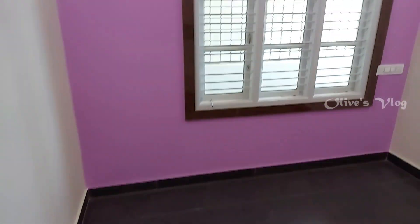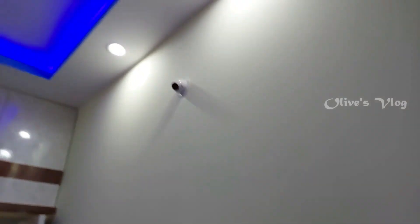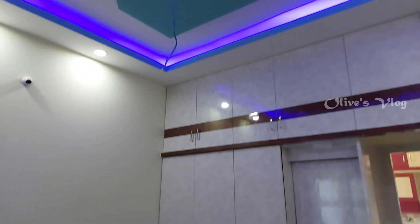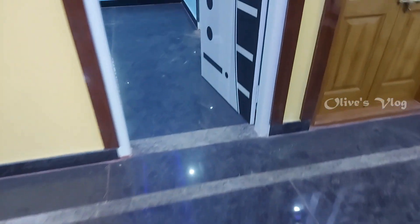This is the first bedroom. All floors are granite flooring. Here also we have POP false ceiling with LED light. This is the second bedroom — here also we have POP false ceiling. For more information please contact us. The contact details are given below in the description.